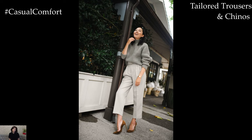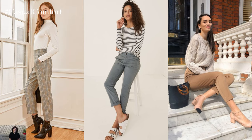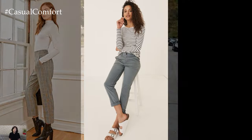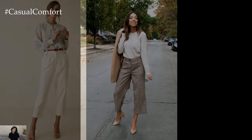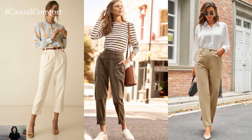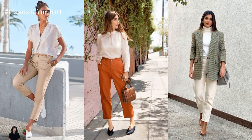Tailored Trousers and Chinos: Step into the new season with tailored trousers or chinos in soft, light colors that capture the essence of spring. Khaki, beige, and light gray hues complement the season's mood perfectly. Opt for ankle-length styles to showcase stylish footwear — whether it's sleek loafers, chic ballet flats, or classic pumps — adding a touch of sophistication to your ensemble.